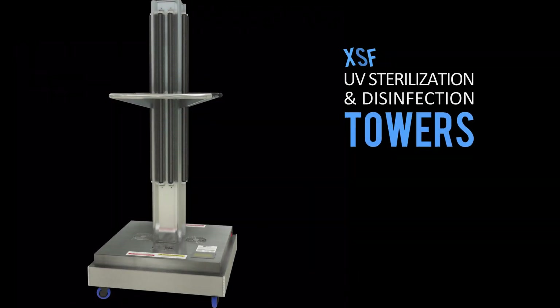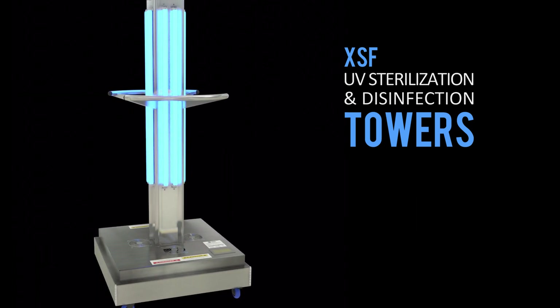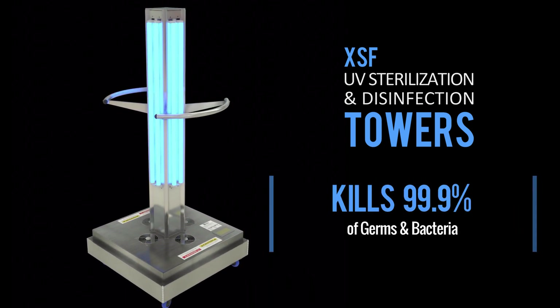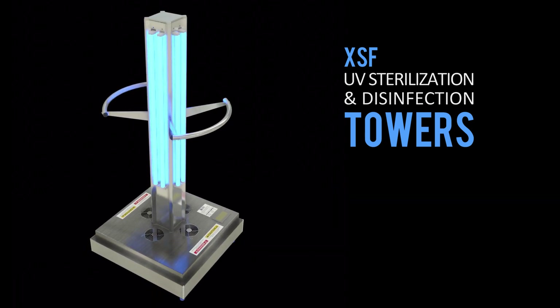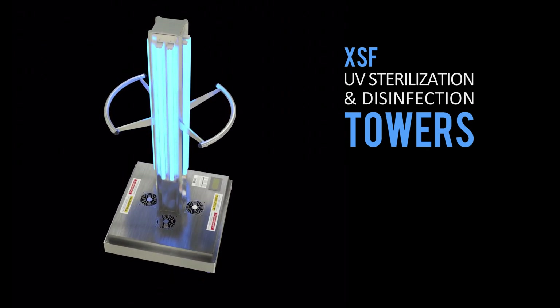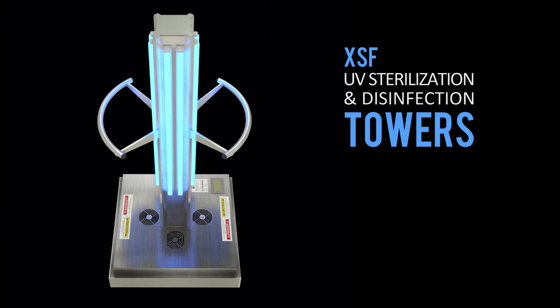Welcome to the XSF UV light tower. UVC germicidal technology and UVC lights are proven to kill up to 99.9% of germs and bacteria, including the coronavirus. It is a technology widely used since the 1970s and is a trusted method to quickly and efficiently disinfect and sanitize air, water, and room surfaces.